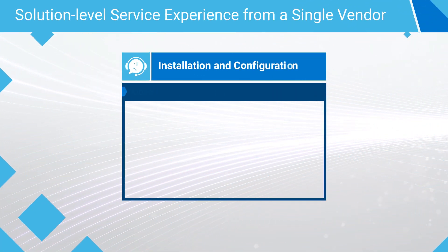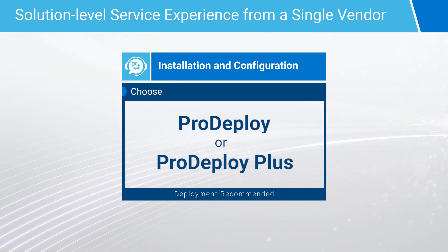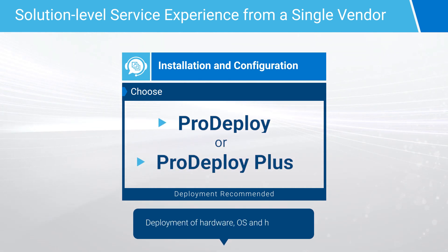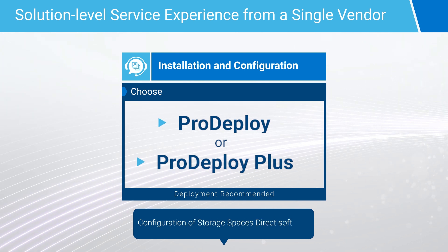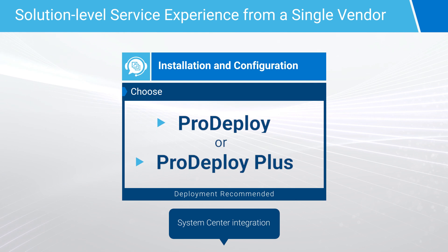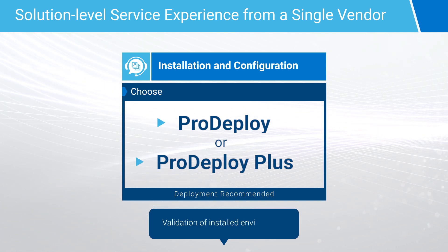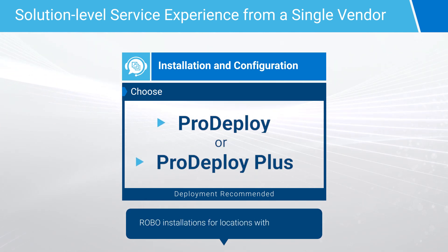To recap, ProDeploy and ProDeploy Plus provide expert installation and configuration services to get your Azure Stack HCI up and running quickly. Both include deployment of hardware, OS, and Hypervisor, configuration of Storage Spaces Direct software, solution-specific configuration of Windows Server and Virtual Switch, system center integration, product orientation, validation of the installed environments, and robo-installations for locations that have no IT staff.